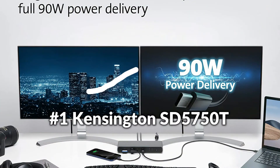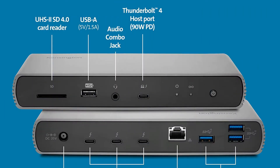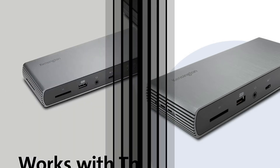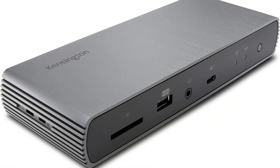On number one we have the Kensington SD5750T. This Surface Pro 8 and Surface Laptop Studio docking station uses Thunderbolt 4 technology and offers dual 4K display screens. Qualified by Microsoft under their 'Designed for Surface' certification, it works directly with Microsoft to provide professional-level connectivity and performance for your Surface Pro 8 or Surface Laptop Studio.